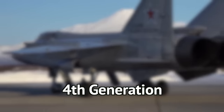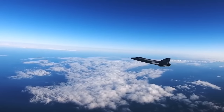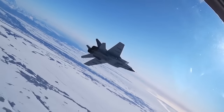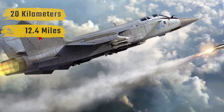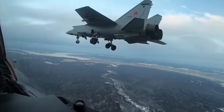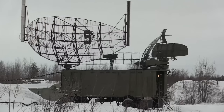Coming in at number 4 is the MiG-31, a fourth-generation supersonic fighter interceptor that seats two and owns the skies. This high-flying aircraft is capable of battling enemies at an altitude of 20 kilometers at speeds of up to 3,000 kilometers per hour. For the longest time, the MiG-31 was the only aircraft employing a radar with a phased array.